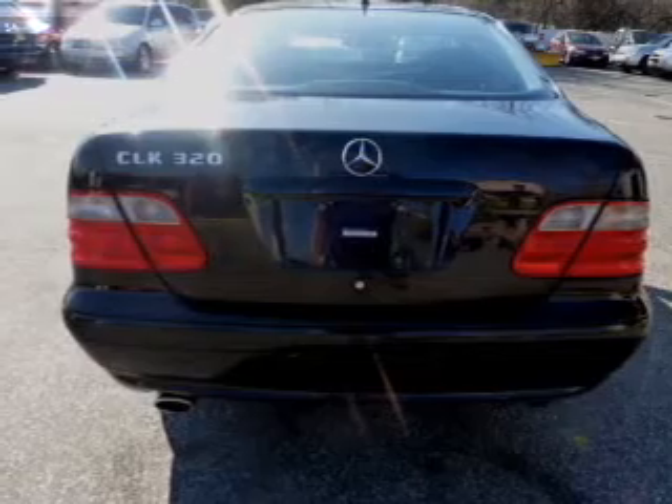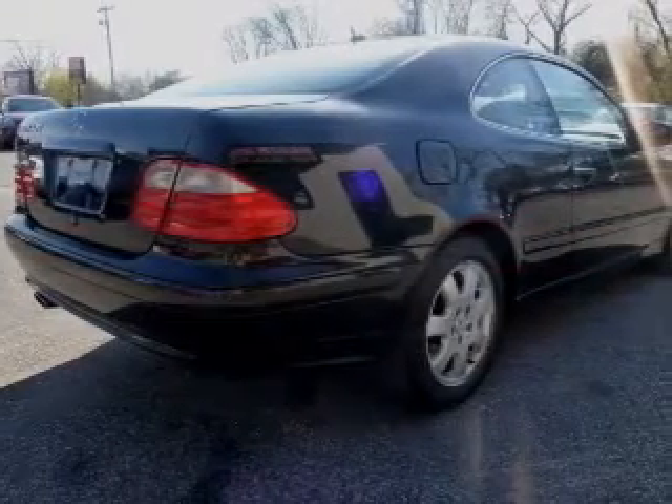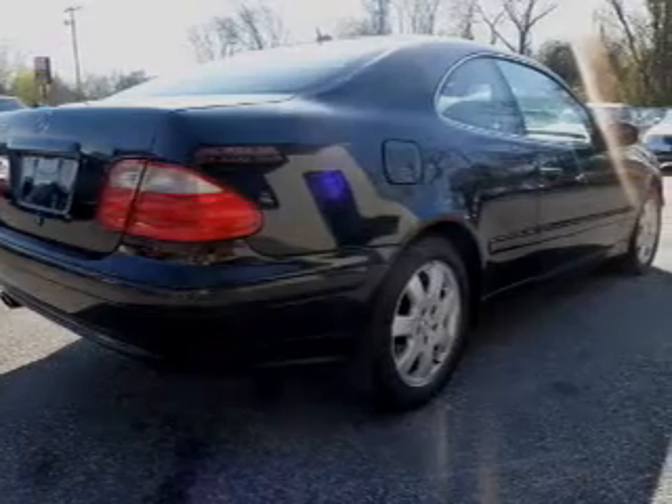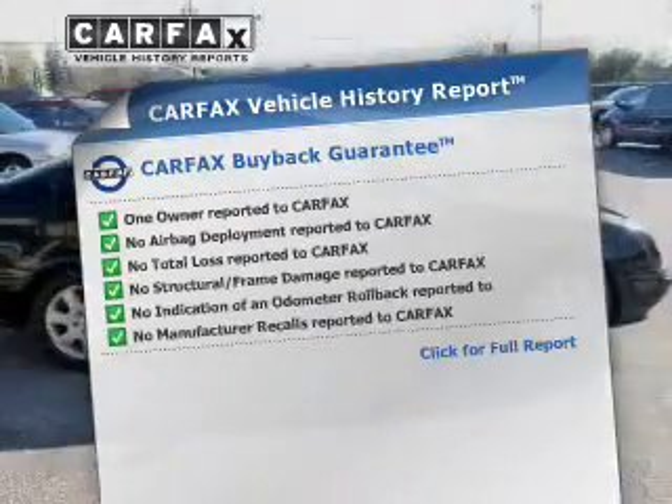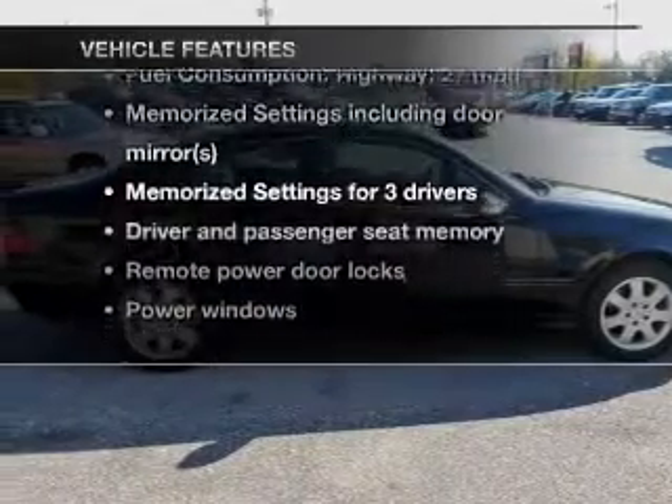Get advanced listening benefits from the premium sound system. You will appreciate the safety feature of anti-lock brakes. Memory settings are just one of the extras. Carfax is offered to provide you with peace of mind, plus enjoy these notable features included in this vehicle.